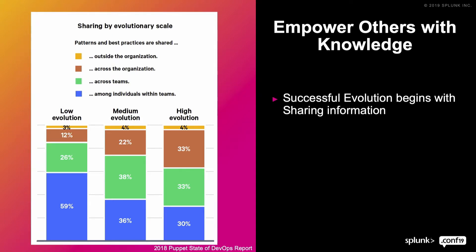Sharing is critically important to getting through this gate. You have to empower others with knowledge. Successful evolution through this phase is about trust and sharing of information. If only there was a platform that could collect data from everything and share it with anyone — Splunk is great for that. Because if others can't see it, they can't help you identify issues and bottlenecks and they can't help you resolve those.